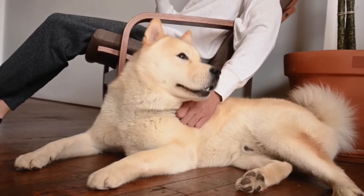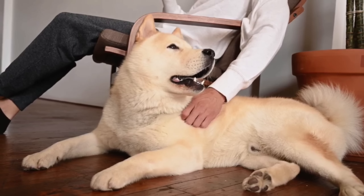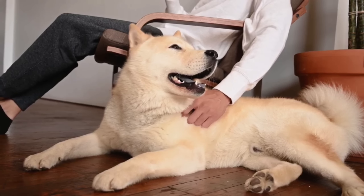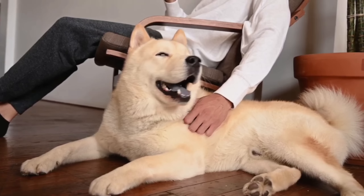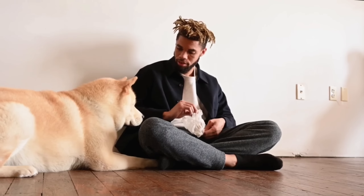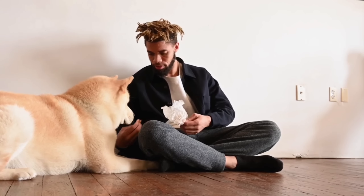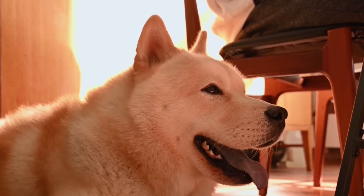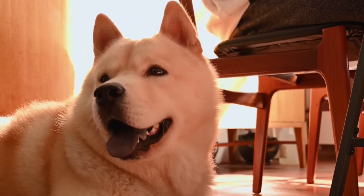Number 7: The Akita Inu, also known as the Japanese Akita or Akita, is a large and powerful dog breed originating from Japan. It is considered a national treasure in its home country and is renowned for its loyalty, courage, and dignified demeanor. Akita Inus are robust and muscular dogs with a strong build. They have a large head, small triangular eyes, erect ears, and a curled tail that rests over their back. Their double coat consists of a dense undercoat and a harsh, straight outer coat.